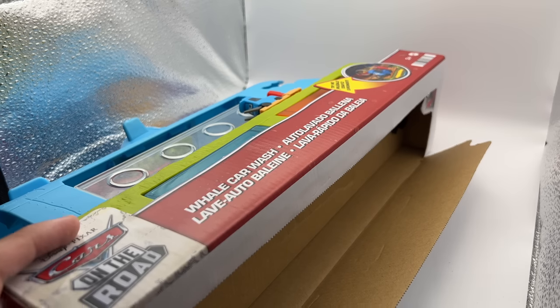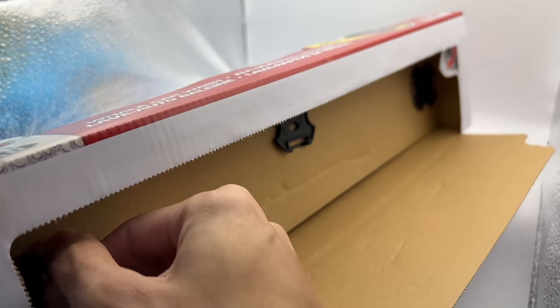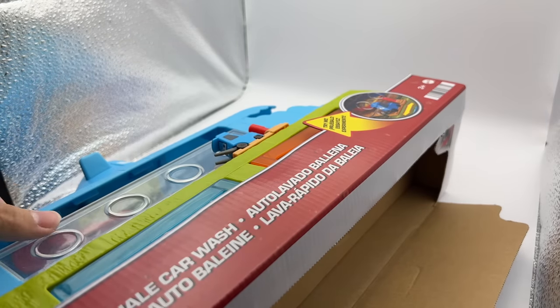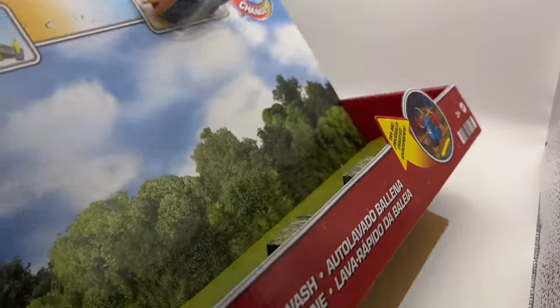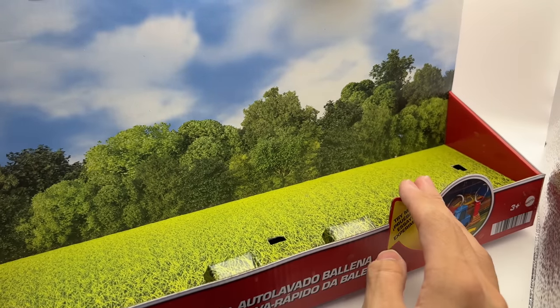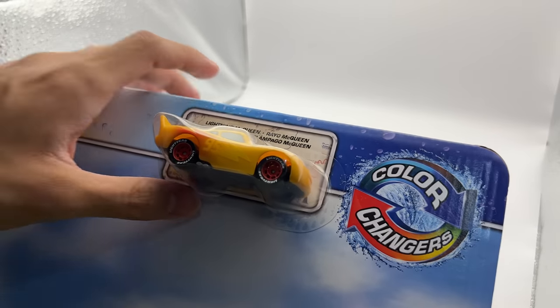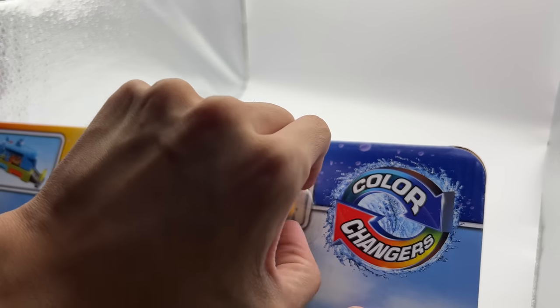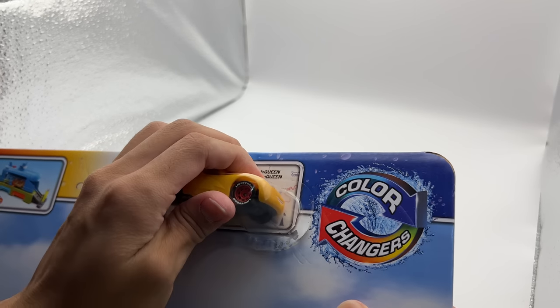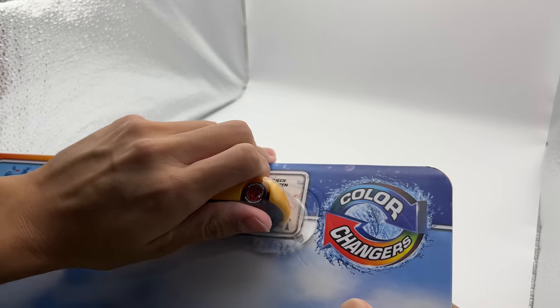There are three little tabs down here that you twist to open. We've got our car wash now and get a better look at that background — it really looks nice, it makes me want to keep the box, and I probably will. Now let's actually unbox the color changer Lightning McQueen without damaging the box or the background too much.